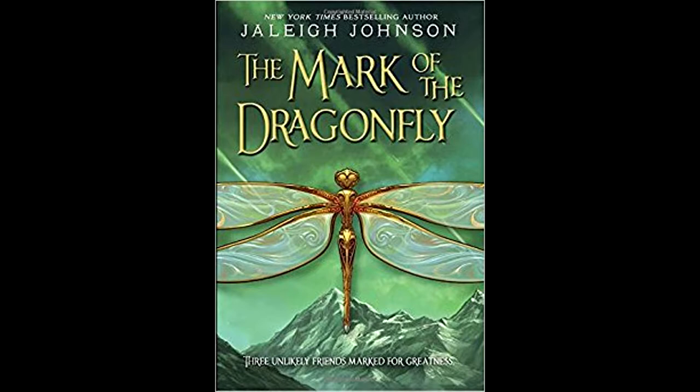We're back to another podcast, and today I'm going to be talking about the book The Mark of the Dragonfly, which I read by Jaleigh Johnson. So let's get right into it.